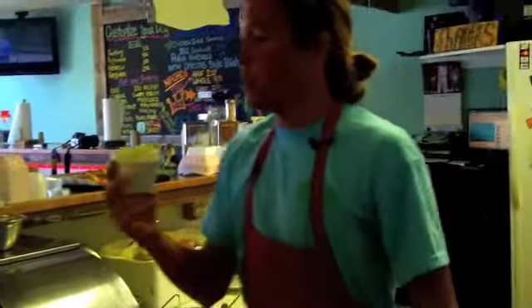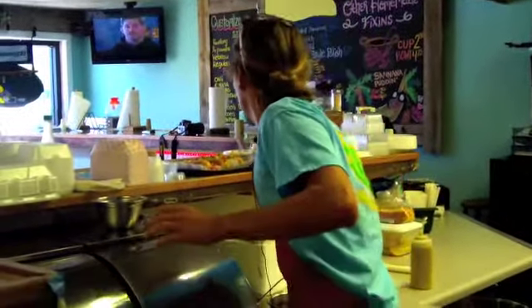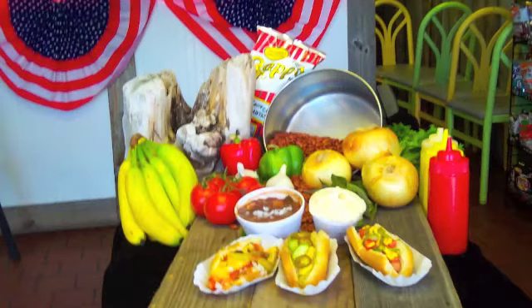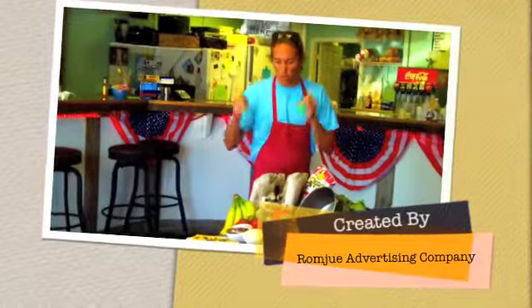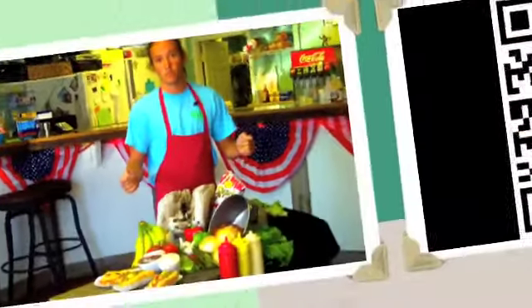Along with the red beans and rice, we also have our banana pudding, which we love here at the Dog House. Hey Pensacola, this is Nate coming from the Dog House Deli. We're coming in hot for Taste of the Beach on the 17th and 18th. We've got our red beans and rice, banana pudding, and our signature dogs to bring to you guys — so come on out to the beach for some family fun. We'll see you next time.